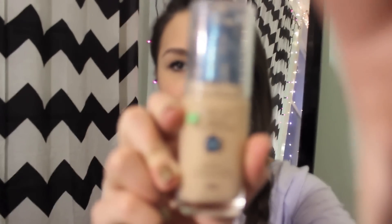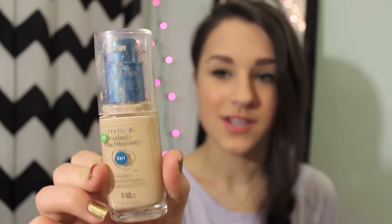I started wearing foundation this year for school. Before that I never wore foundation — it was just way too difficult — but now I do because it just makes me look way better. I use the CoverGirl All Day Fabulous 3-in-1 Foundation and it has the lasting power of primer, coverage of concealer, and blendability of foundation in one. It's shine-free, and I just love this. It's the best matching foundation that I have at the moment.